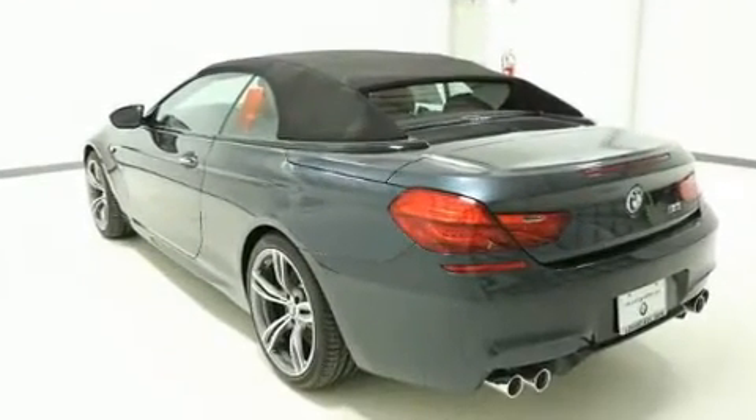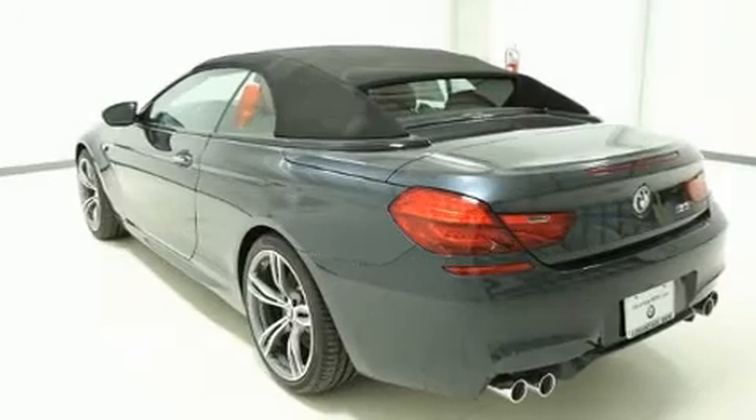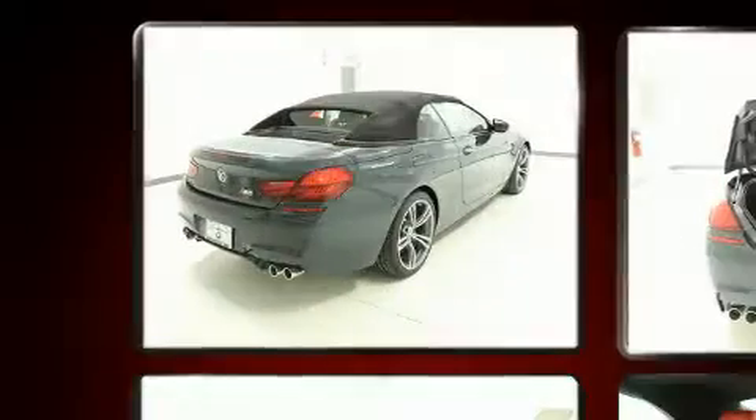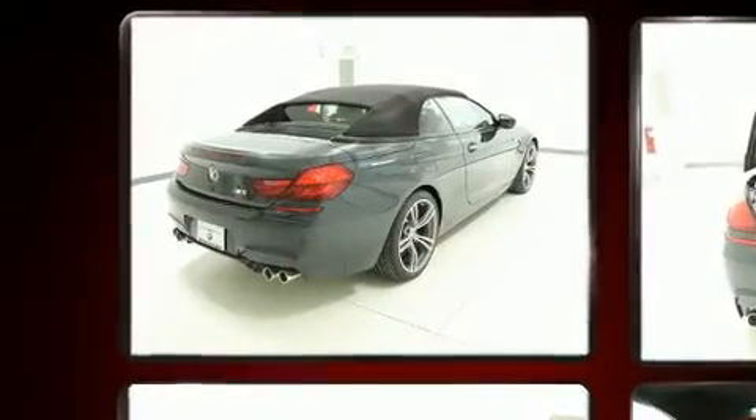BMW made sure to keep road handling and sportiness at the top of its priority list. It features an automatic transmission, rear-wheel drive, and a powerful eight-cylinder engine. A turbocharger further enhances performance while also preserving fuel economy.